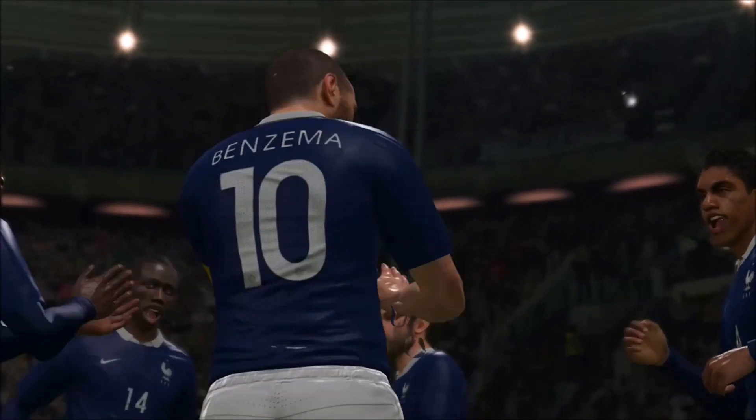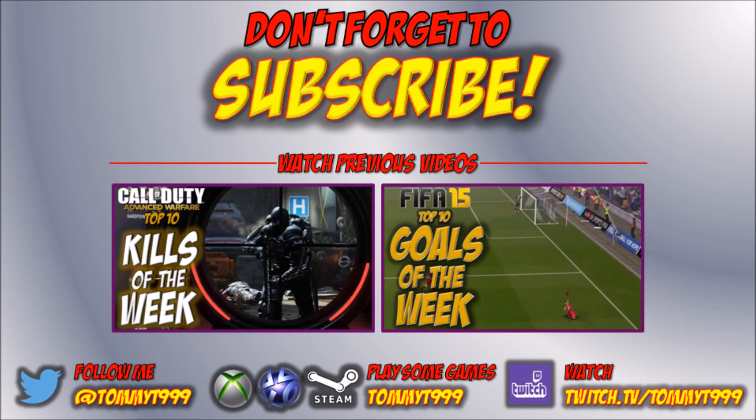So that brings this week's top 10 to its conclusion. I hope you've enjoyed it — please give it a thumbs up and subscribe to the channel. Check out my previous videos linked on screen, and send me your best PES 2016 goals to get involved in this top 10 going forwards. I've been TommyTeeDrop9, and I'll speak to you again in the next video.